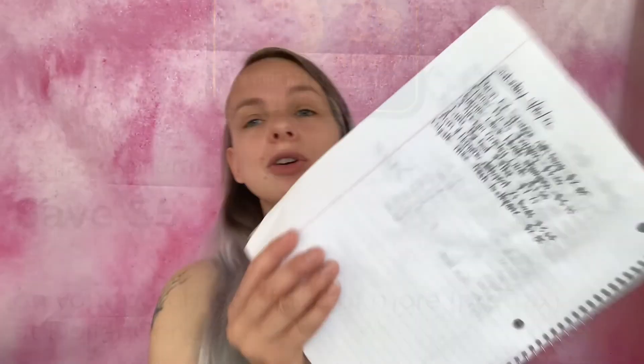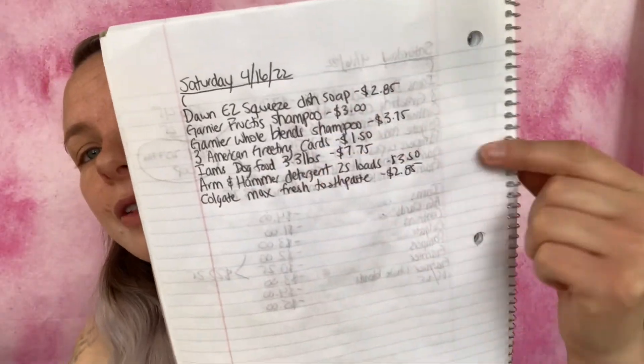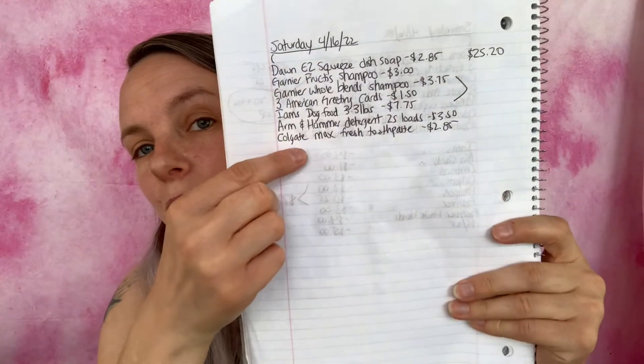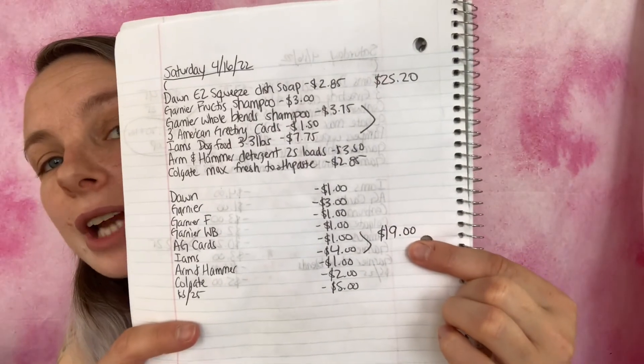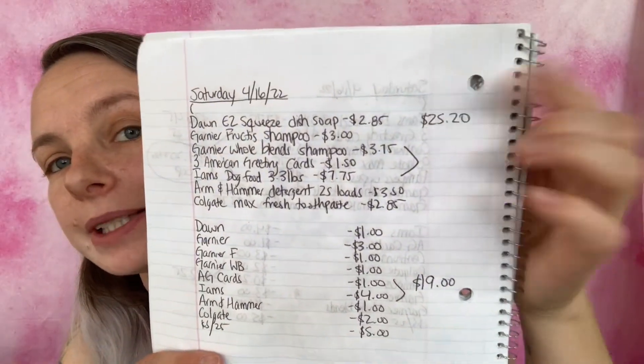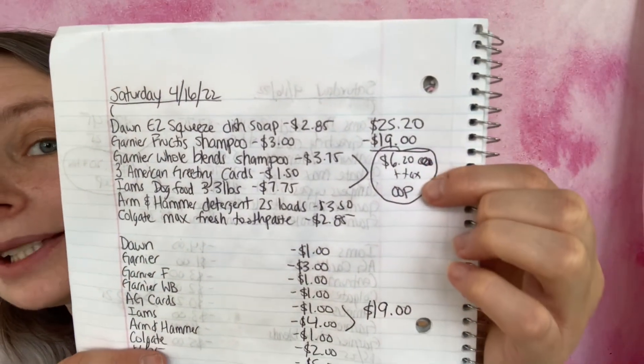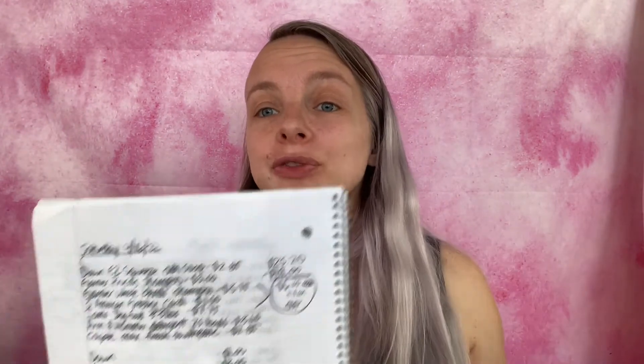The subtotal of all these items is $25.20. All the coupons add up to $19. Subtracting that from the subtotal, our final total is $6.20 plus tax out of pocket — again not a bad deal. My total for both scenarios will be just around ten dollars if I can find everything.